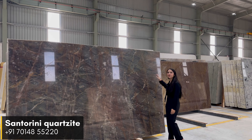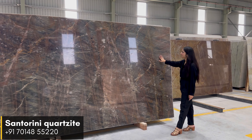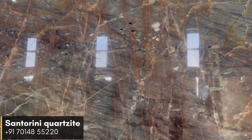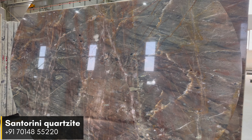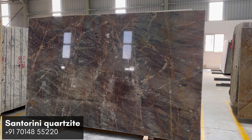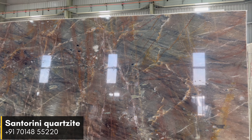Next up we have Centaurini Quartzite — an epitome of sophistication and elegance. We are excited to show you this vibrant Quartzite which features a great combination of green shades and brown veins. The stone's natural variation in color offers a unique visual depth, creating a captivating focal point that excites the senses.